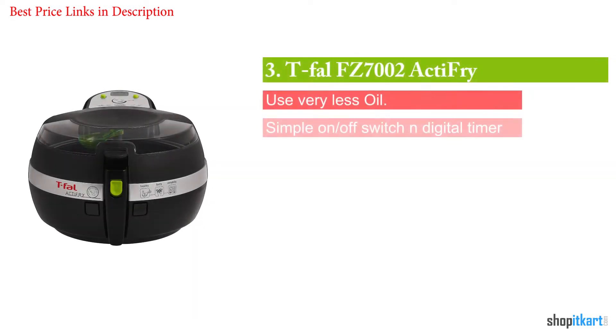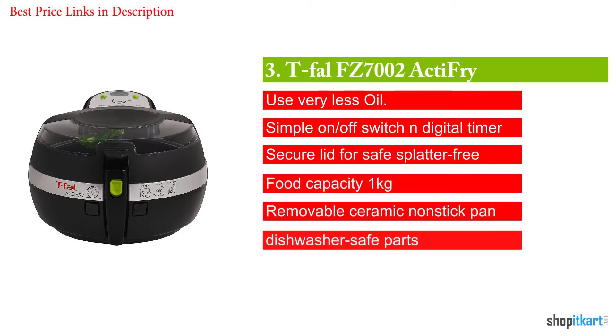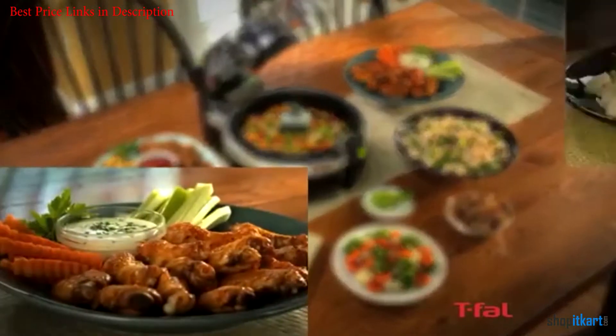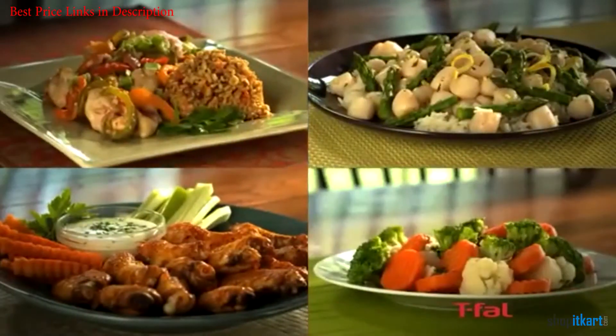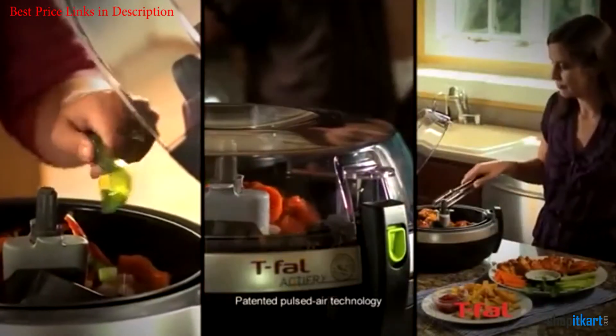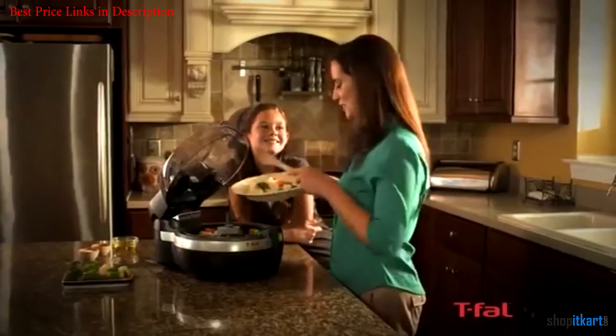Number 3 is the T-Fal FZ7002 ActiFry. T-Fal may not be as well known as the likes of Philips or Black & Decker, but the ActiFry has a lot to offer — namely the fact that it solves the issue of flipping over your food with a built-in paddle that slowly rotates the food while it cooks. That can be pretty handy; it means you can set your air fryer and then forget about the food until it's literally ready to eat.